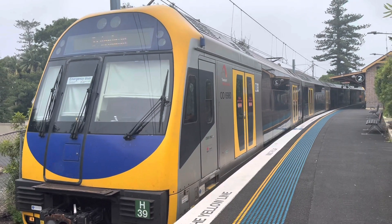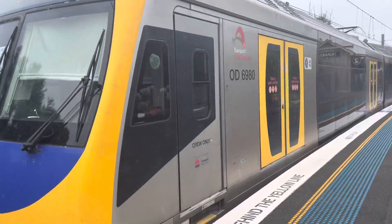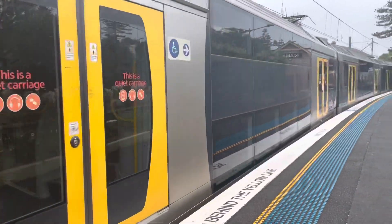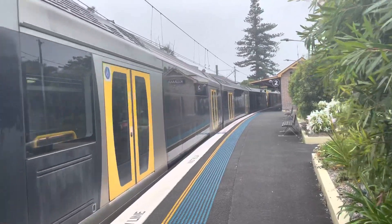I wish Kiama was a bit closer to the ocean, but that's alright. So H39 and H32 heading to Sydenham.